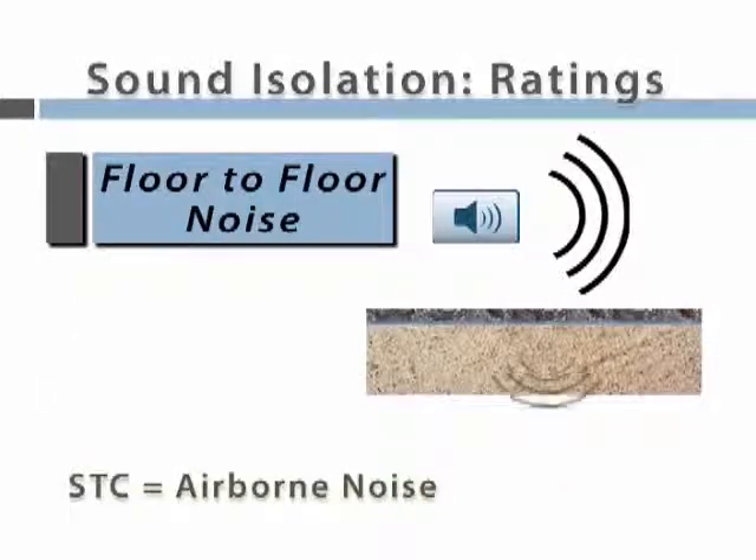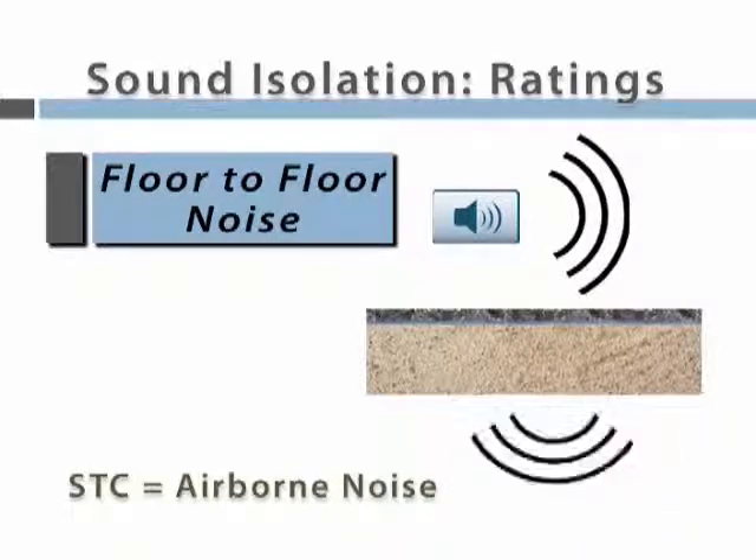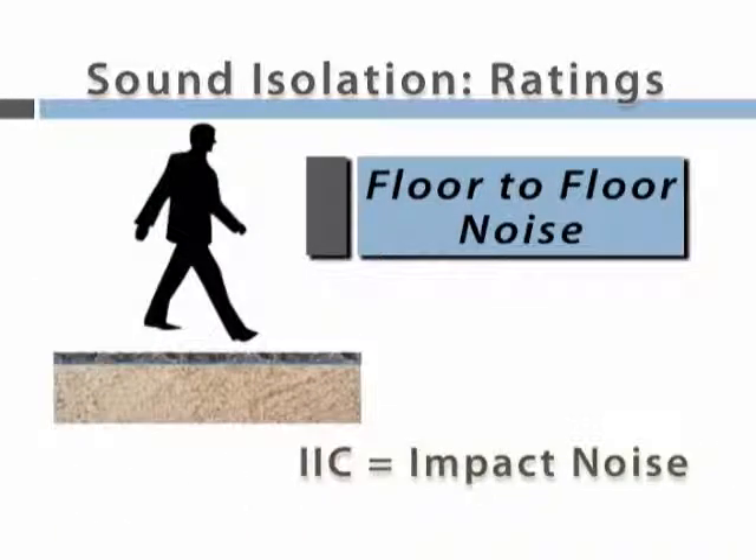Airborne noise, which is sound created by talking, television, and radios. And impact sound, which is generally the noise created by hard-soled shoes.